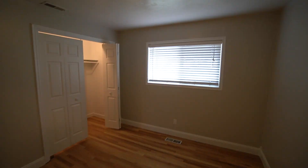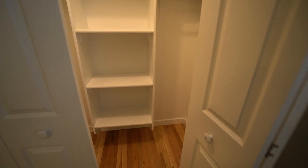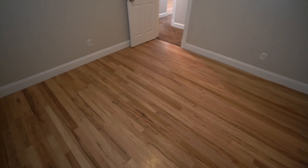Now here we have our first bedroom. Good sized bedroom here with some good natural lighting. Really good sized closet — very deep — and has lots of storage space.